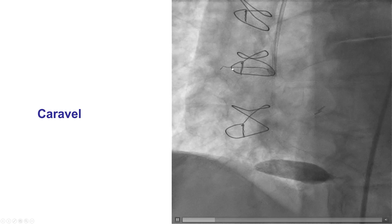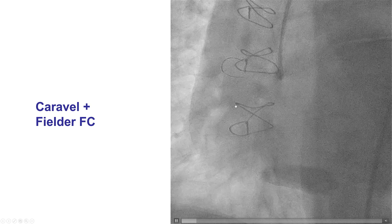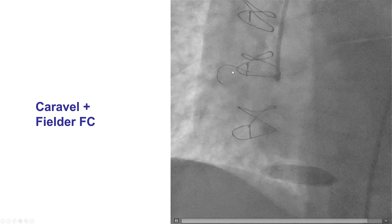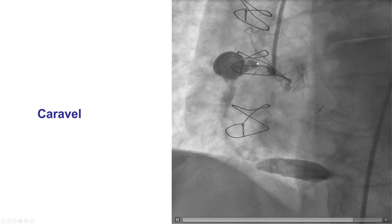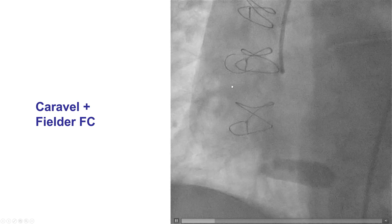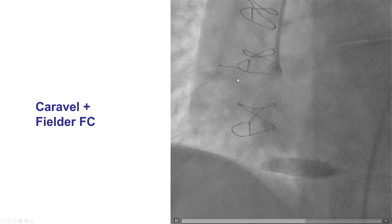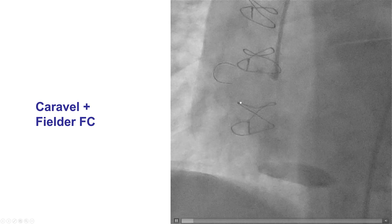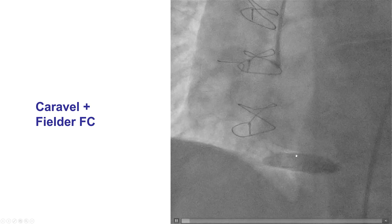We tried a different guide wire, specifically a Filder FC polymer-jacketed non-tapered guide wire. The goal was for the wire to make it down, but the wire had issues and the microcatheter actually prolapsed into the aneurysm cavity. An angulated microcatheter such as the Venture or Supercross could create an angle to direct the wire inferiorly. However, after several attempts, the Filder FC wire did track into the mid-RCA, and with slow manipulation eventually made it all the way down the right coronary artery. Sometimes persistence with standard guide wires can pay off. Through the Caravelle, the guide wire finds its way into the right coronary artery and all the way to the distal vessel.